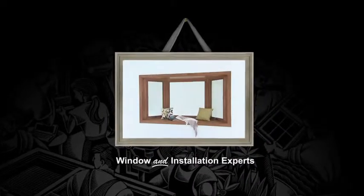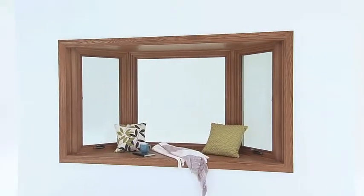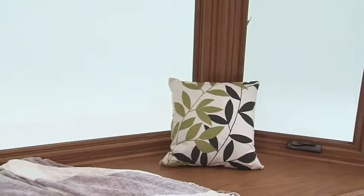A bay and bow window fits in any home. We can change the look of your house by adding a lot more light, a lot more view, and it's just gorgeous. I'm Kelly Klein, in-home consultant with Renewal by Andersen. We're going to talk about bay and bow windows.